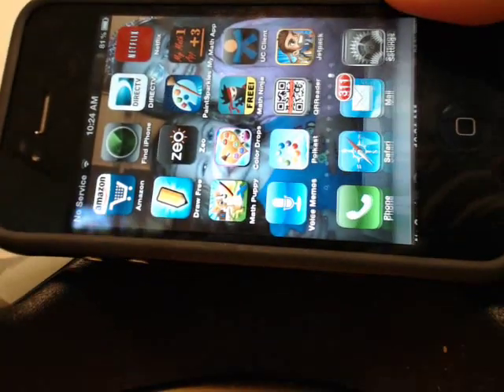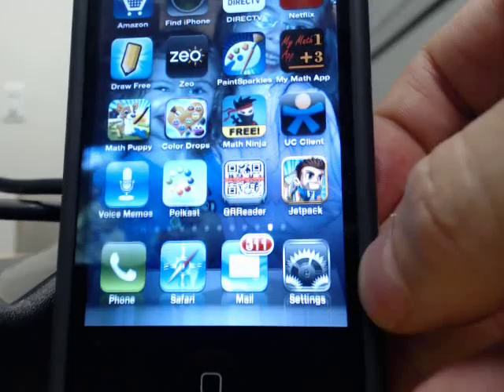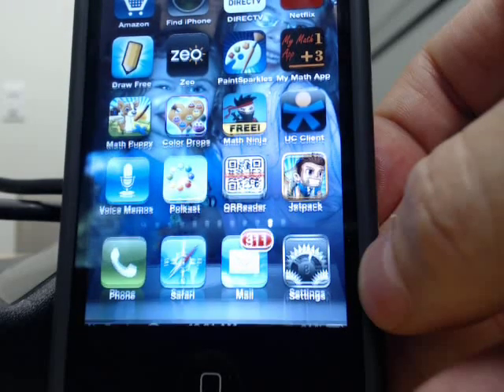The phone was purchased back in October 2011, so it's not even a year old. I'm going to bring it to the store on my lunch break and get a new one. But Apple isn't perfect when it comes to reliability.